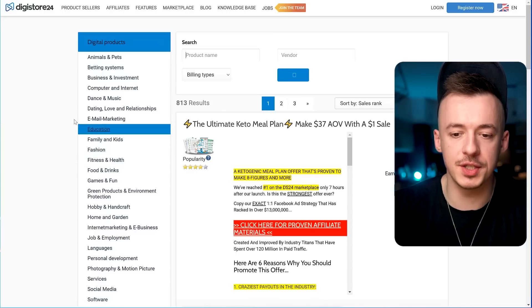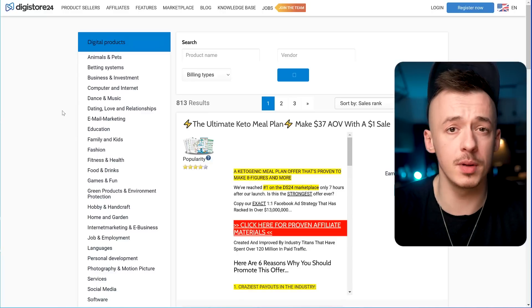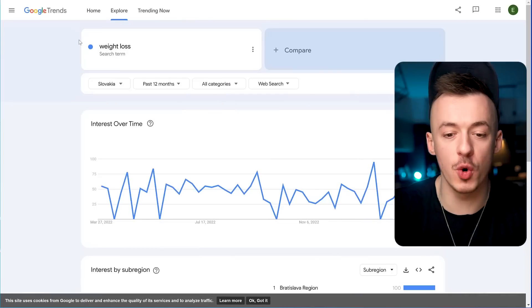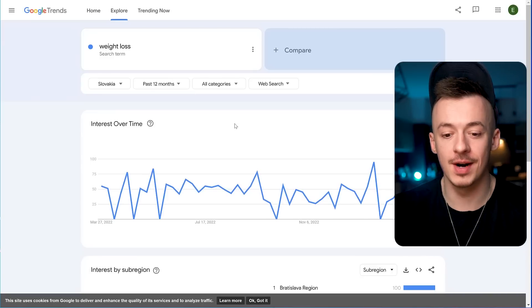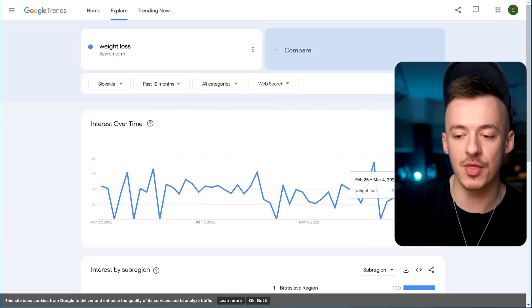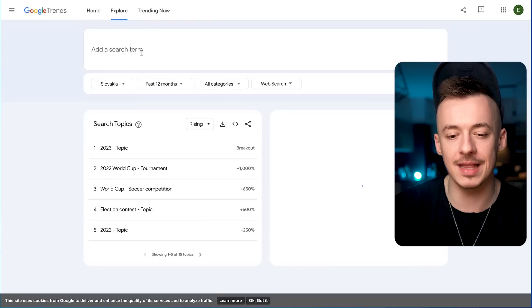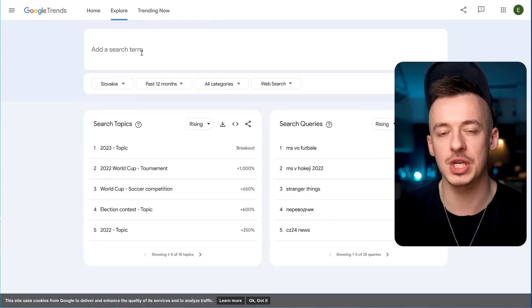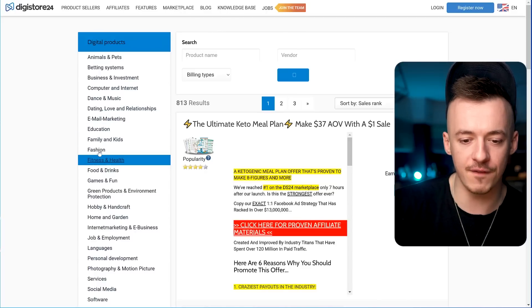Once you're logged in, you want to pick up an affiliate offer. Any affiliate offer is going to work because we are going to be using a very simple marketing strategy, but I highly recommend going with weight loss type affiliate offers because they are currently performing the best — people want to get in shape for summer. If you go to Google Trends, the trend is very high, it's been at around 100 lately and it's going to stay there until summer.